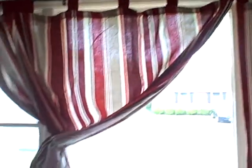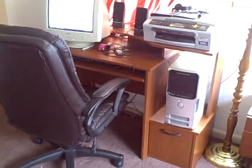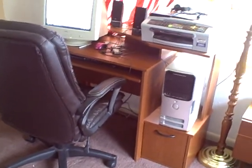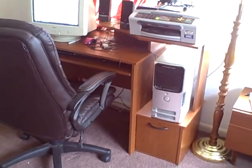Curtains on rods that I hung myself. Computer desk — I just got that. My mom gave it to me for my birthday, which is in May, because I needed one. And I had to build it myself. It was from a box. It was quite interesting.